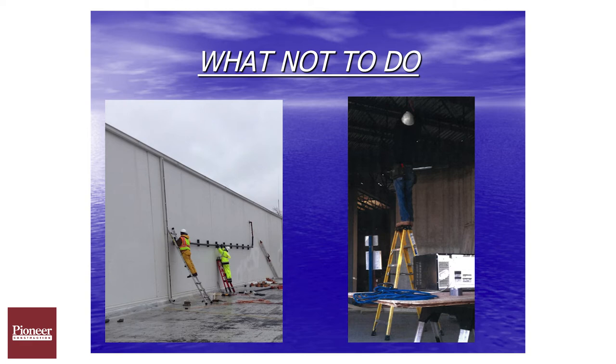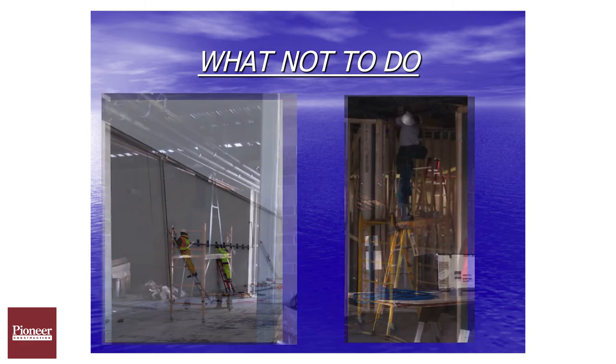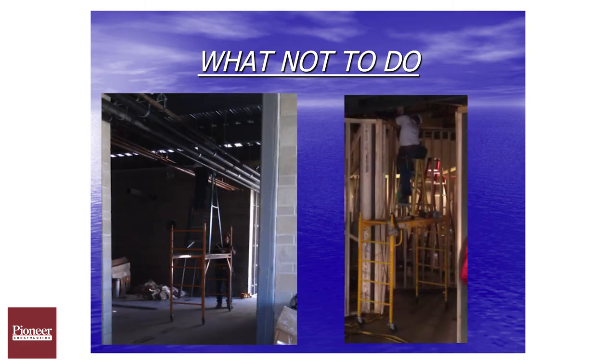Ladders on scaffold are prohibited on any type of scaffold. If you see a ladder on a scaffold, it's definitely a MIOSHA violation with a lot of risk and severity. As you can see in these pictures, these individuals decided to put a stepladder up on a Baker — very poor practices and very high risk of injury and potential fatalities.